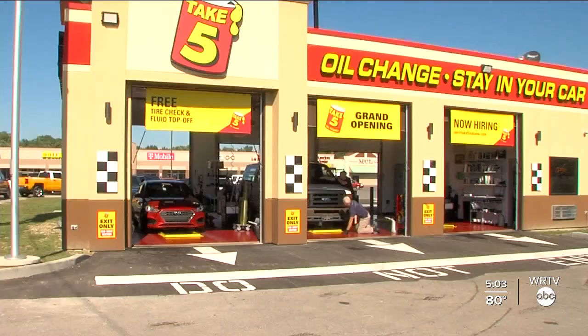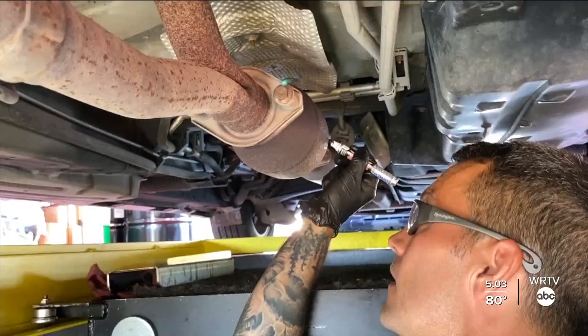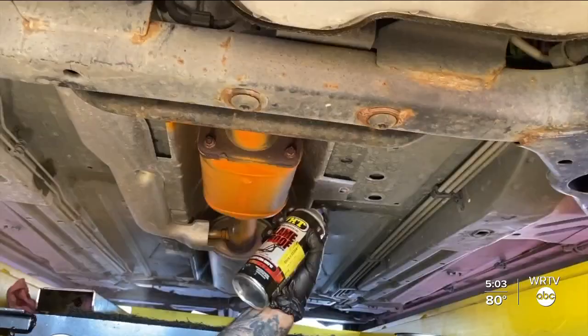Thousands of dollars in most cases. IMPD partnered with Take-5 Oil Change to write the owner's license plate number on the catalytic converters and spray-paint them orange with a high-heat-resistant paint.